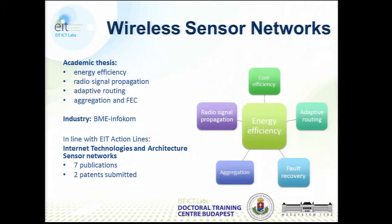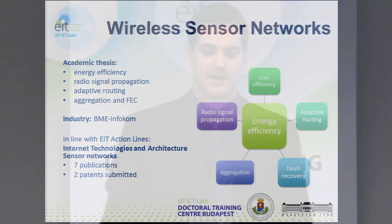Another interesting application area is the intelligent home, where we can control ventilation, heat, and so on. Wireless sensor networks is my main research topic. I focus on the energy efficiency for these sensor networks. Energy efficiency is tightly connected to cost efficiency and adaptive routing also.